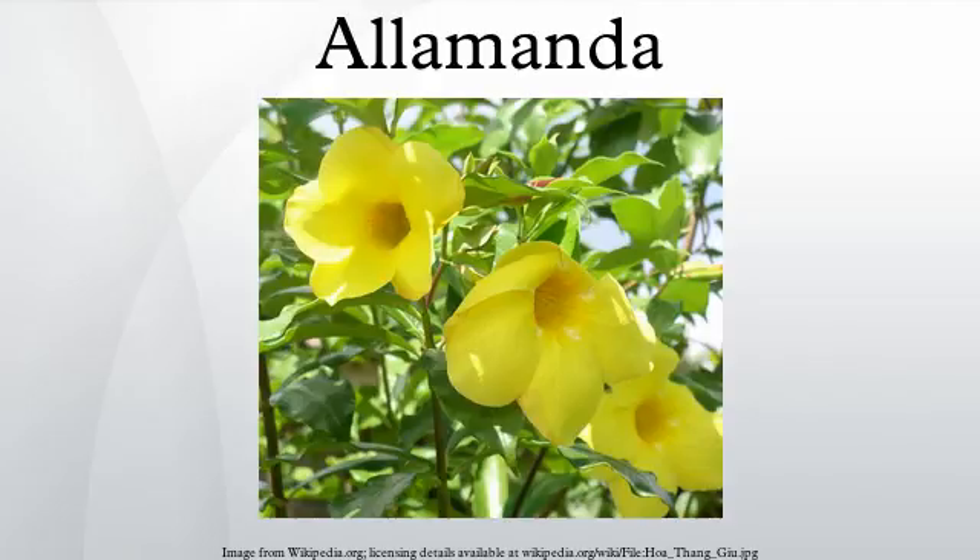Allamanda calcicola; Allamanda cathartica L. — the yellow allamanda, golden trumpet, common trumpet, and brown bird allamanda; Allamanda cathartica Schrad. equals Allamanda schottii; Allamanda cathartica f. salicifolia Voss equals Allamanda cathartica; Allamanda cathartica var. hendersonii L.H. Bailey and Raffill equals Allamanda cathartica; Allamanda cathartica var. nobilis L.H. Bailey and Raffill equals Allamanda cathartica; Allamanda cathartica var. schottii L.H. Bailey and Raffill equals Allamanda schottii; Allamanda cathartica var. williamsii L.H. Bailey and Raffill equals Allamanda cathartica.